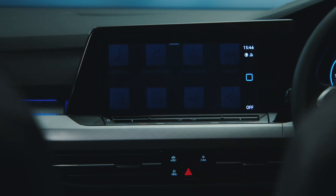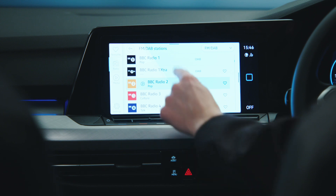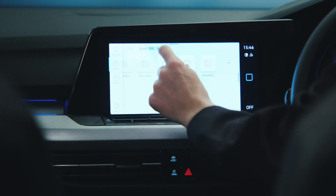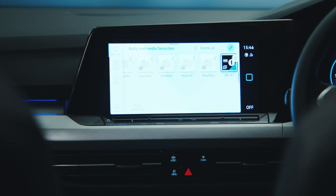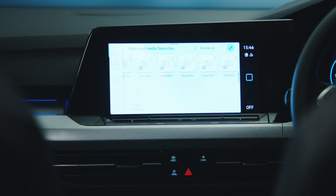Whichever way you listen to your radio stations, it's easy to create your favourites. Simply select the station you want from the list on the screen, then long hold to add it to your favourites. You can delete favourites and change for other radio stations as you require.